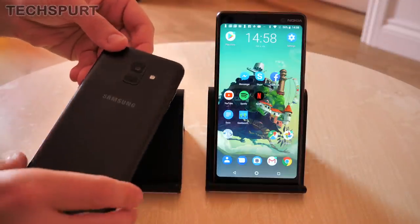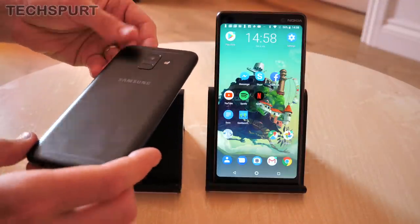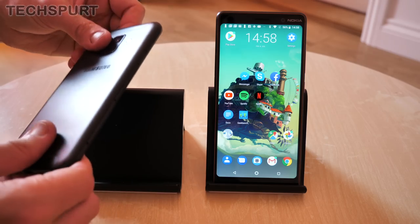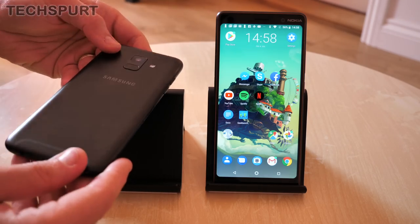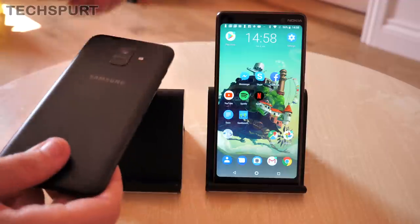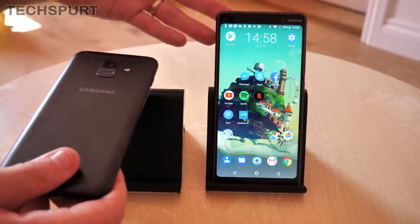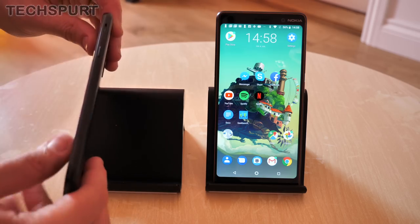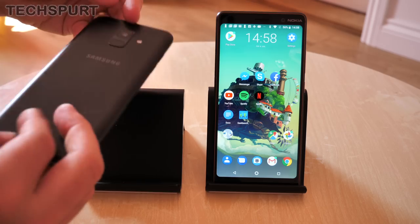Unfortunately, in terms of general design, the Samsung Galaxy A6 2018 is, to put it frankly, a little bit dull — it just kind of looks like your bog-standard smartphone. It does feel quite nice though; it has an aluminium finish and feels silky smooth. It should prove nice and rugged, just like the Nokia 7 Plus, which is also made of aluminium. But in terms of general design features, definitely the Nokia is the best one in our eyes.